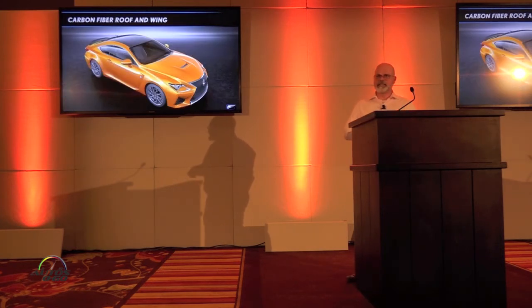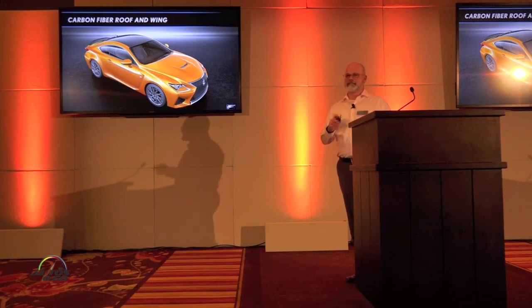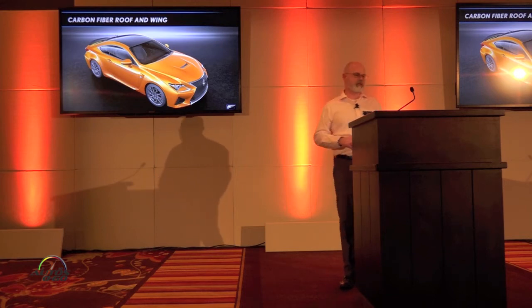The torque vectoring differential comes with the performance package, and in addition, the carbon fiber roof and wing are also part of that performance package.